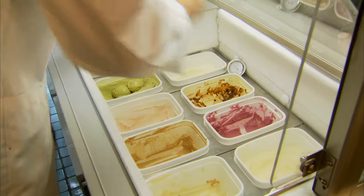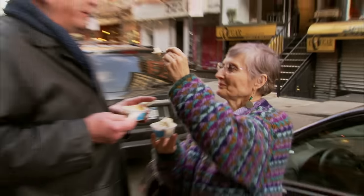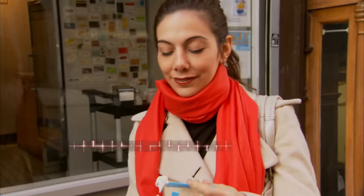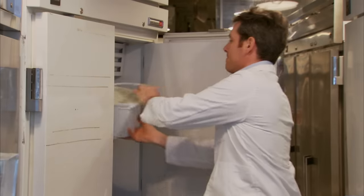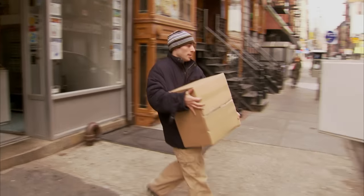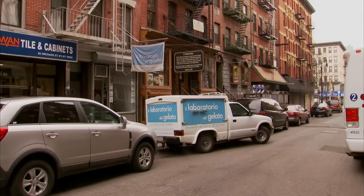Compared to American ice cream, gelato contains less fat and less added air. As a result, it has a rich, creamier taste. Gelato varies from region to region, and even within a city you can have something very different. But the Italians do tend to use more milk and less cream than American-style ice cream. John Snyder is America's gelato guru. At Il Laboratorio del Gelato on New York's Lower East Side, he creates this centuries-old dessert for more than 200 of Manhattan's finest restaurants.